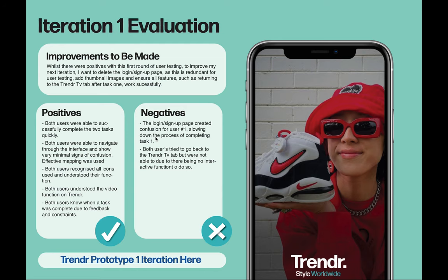To improve my next iteration, I wanted to delete the login page as this is redundant for user testing, add thumbnail images, and ensure all features — such as returning to the Trender TV tab after task one — work seamlessly.